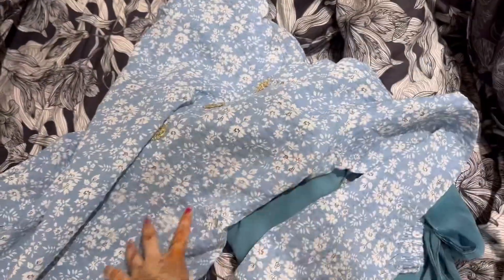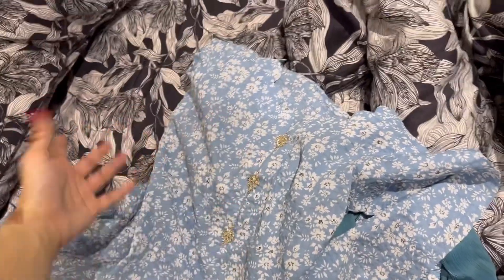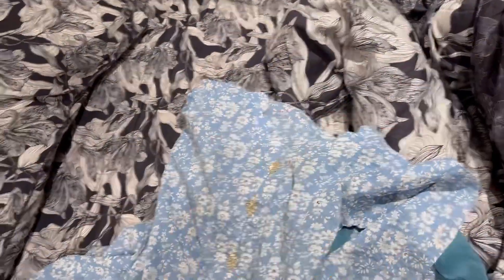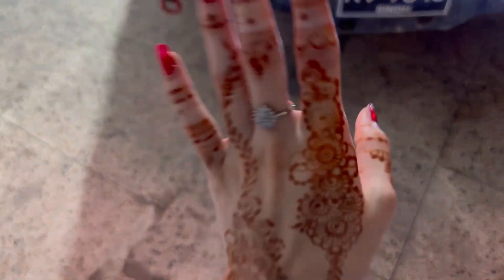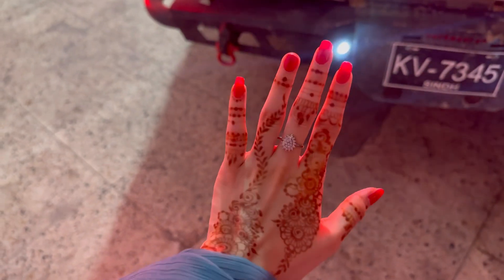I will wear this dress. We are going to aftari. I have a dress ready. The dress is made. I will go to my home.